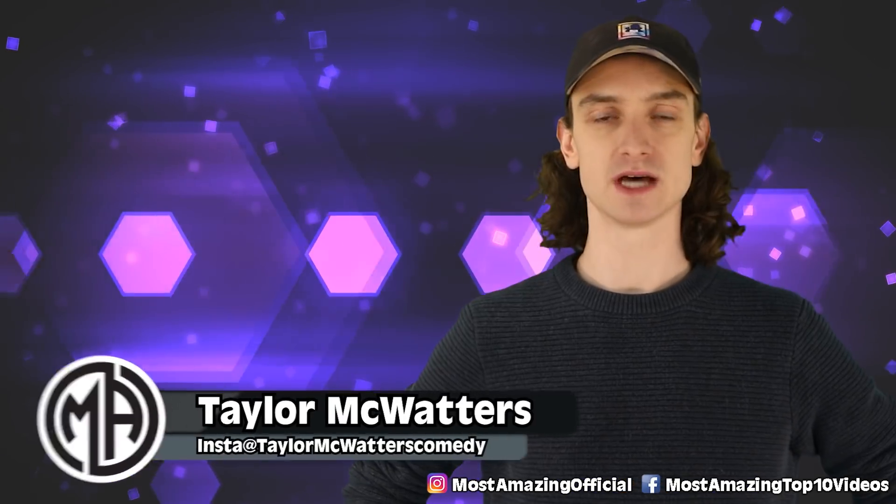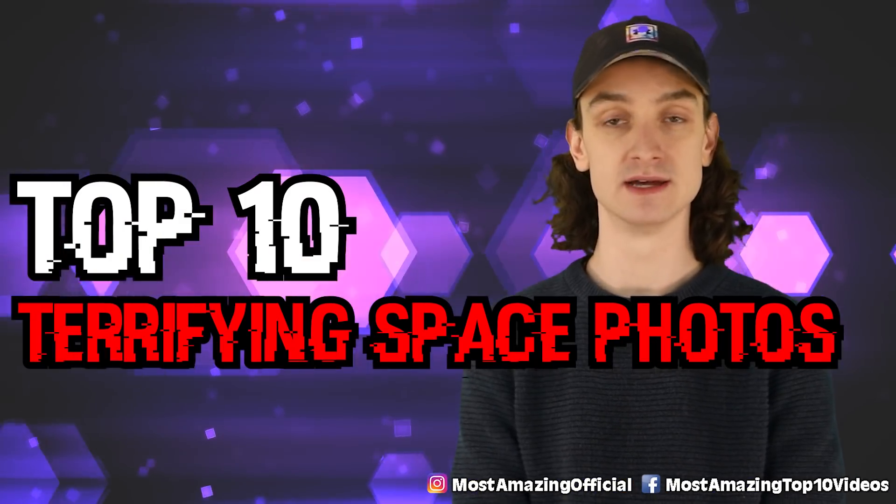Welcome back to Most Amazing Top 10. Here are the top 10 terrifying space photos NASA can't explain.